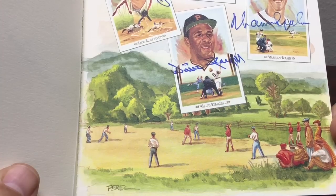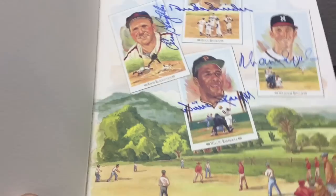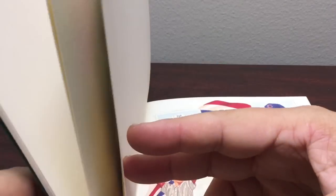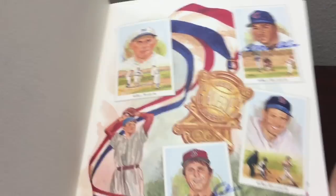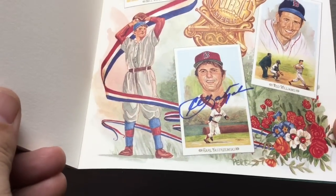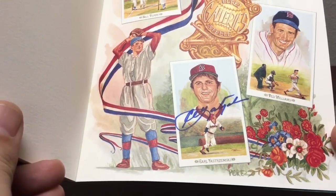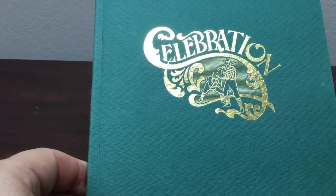There's a cool depiction of baseball in the field from the late 1800s to early 1900s. This is the last page, and it only has two signatures: Billy Williams and a beautiful Carl Yastrzemski down there. It would be cool if Ted Williams had signed this, but there you go — that's my Celebration piece.